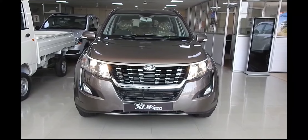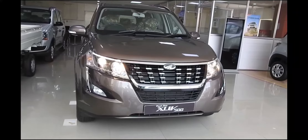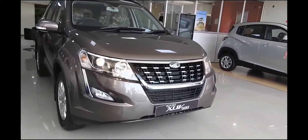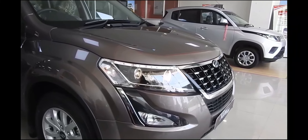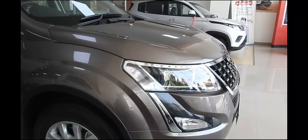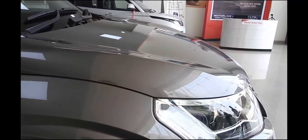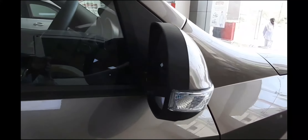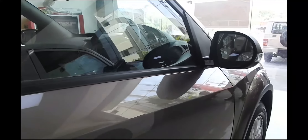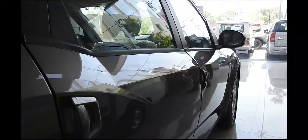The XUV 500 has always been a trailblazer of sorts, creating a segment for itself. The 2018 update brings a welcome change to the engine with more power and better throttle response, and the interior trim updates are welcome, though there are still some niggles with finish and quality of some plastic parts. The Jeep Compass is more refined and a better-quality offering but at a significantly higher price, while the XUV 500 still offers a lot of value for money.